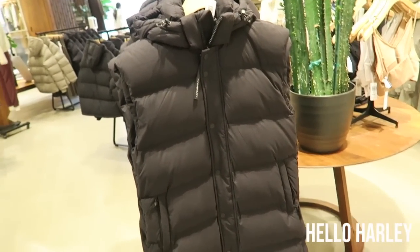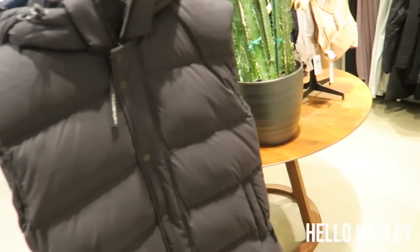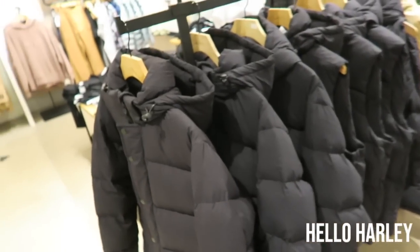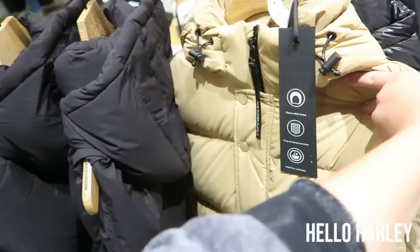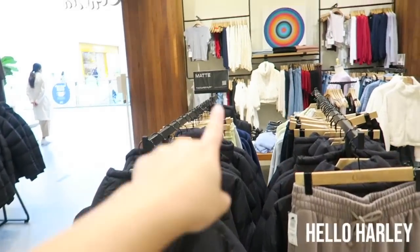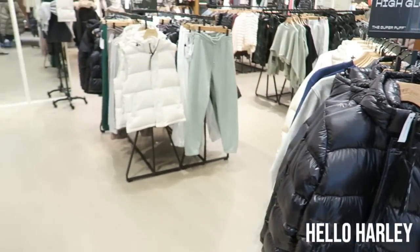Last time I showed you guys this and I tried it on in the shine version, but they have this long vest, which I don't know how you would even wear it. And then lots of the regular stuff. You can see it says matte over here, and it says high gloss. Stuff like that.